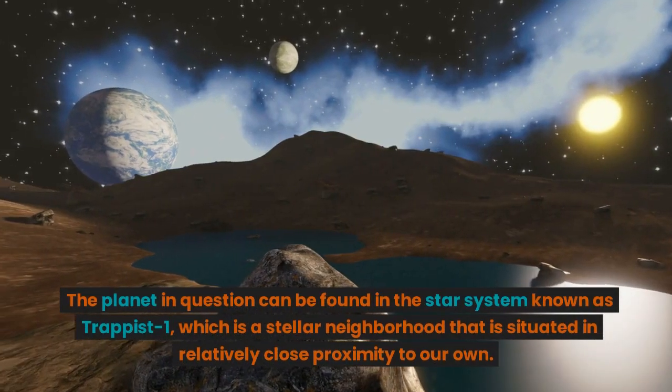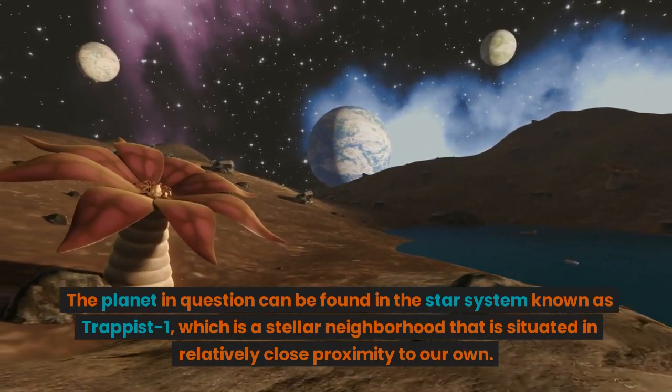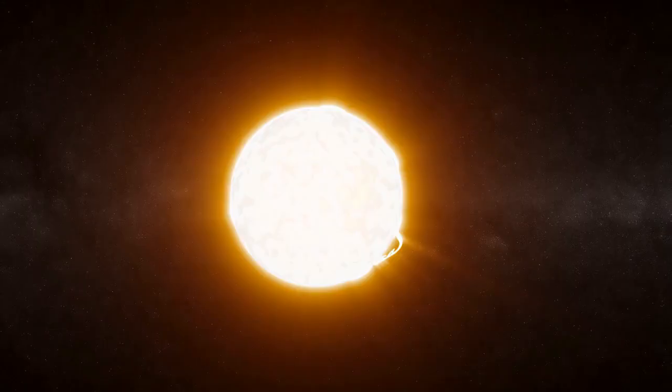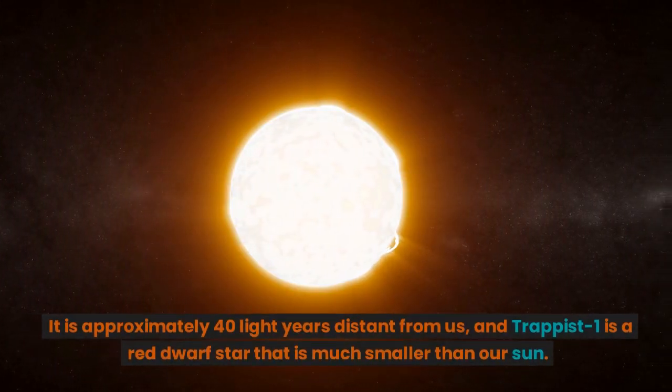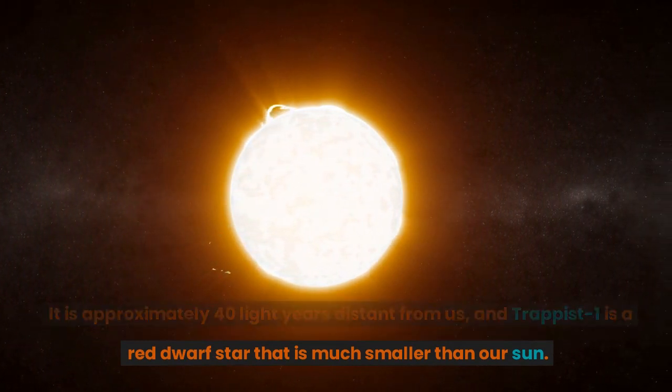The planet in question can be found in the star system known as TRAPPIST-1, which is a stellar neighborhood situated in relatively close proximity to our own. It is approximately 40 light years distant from us, and TRAPPIST-1 is a red dwarf star that is much smaller than our Sun.